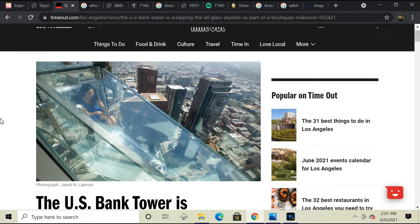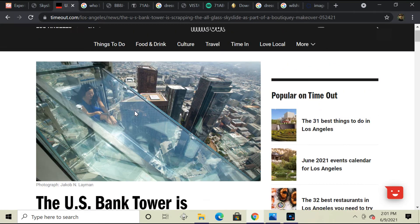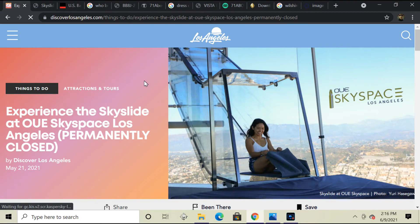I guess the only thing I can take from this is that I rode this slide here, and I did that, and that was pretty cool. Thanks a lot for watching my video if you made it this far — I highly appreciate it. Don't forget to hit that bell notification. I guess that's all I wanted to say, guys. Bye.